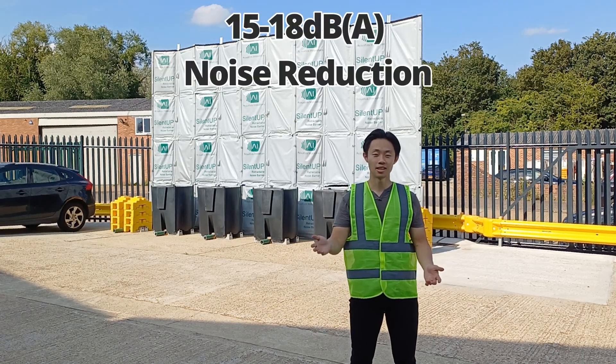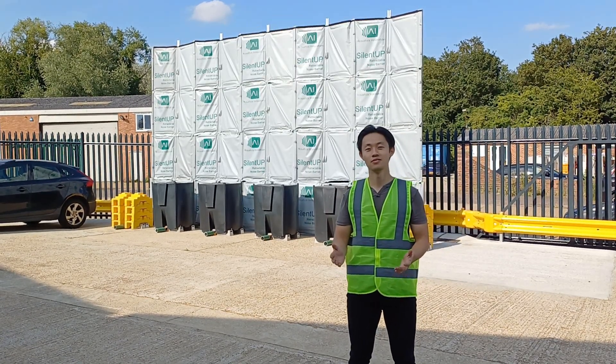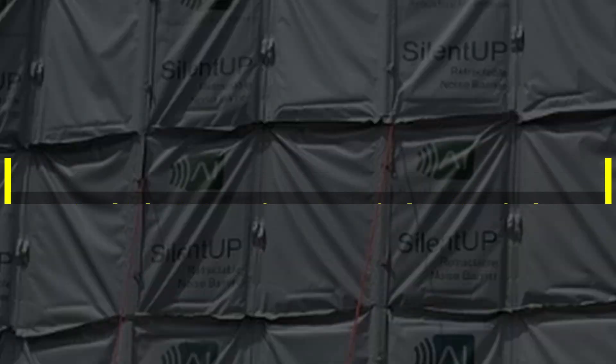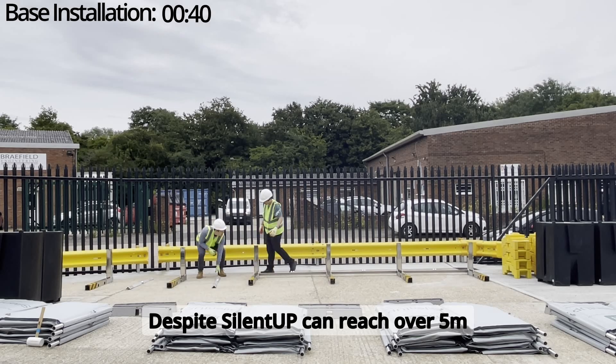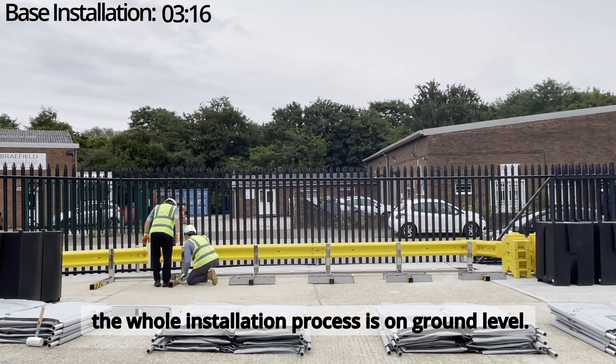It is easy to use and can provide 15 to 18 decibels A of noise reduction. Despite SilentUp can reach over 5 meters, the whole installation process is on ground level.